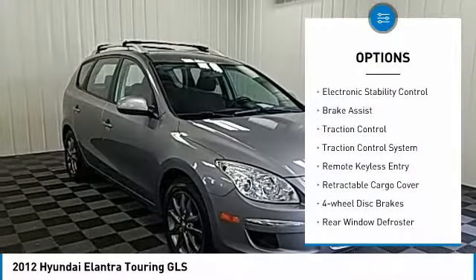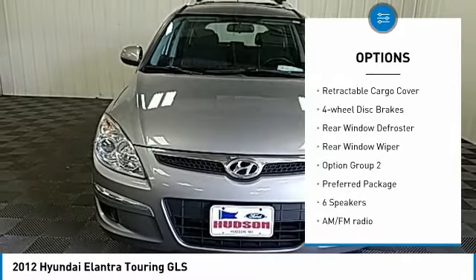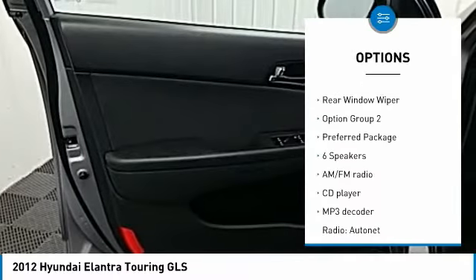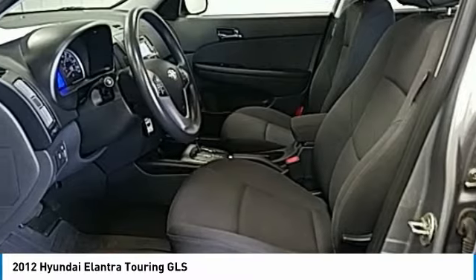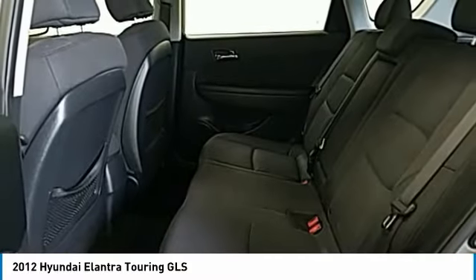Tire pressure monitoring system, electronic stability control, brake assist, traction control, remote keyless entry, retractable cargo cover, four-wheel disc brakes, rear window defroster, rear window wiper.